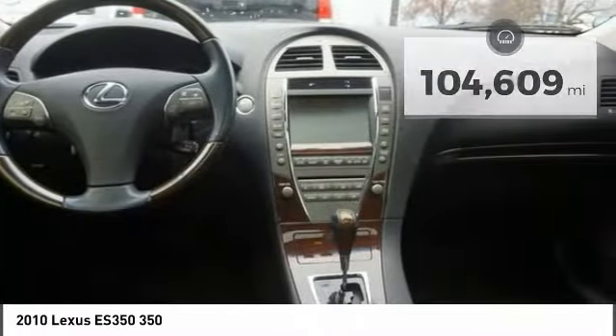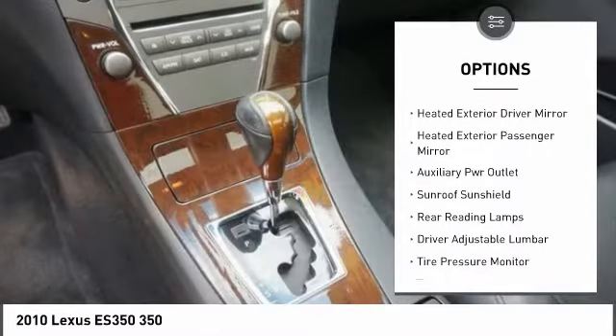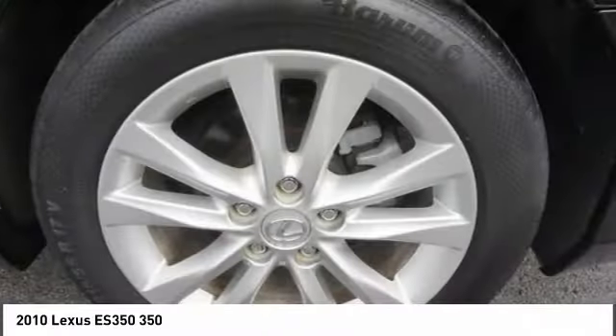Here are some of this vehicle's great options: CD changer, keyless entry, traction control, steering wheel audio controls, navigation system, power passenger seat, stability control, Bluetooth, adjustable steering wheel, power steering.